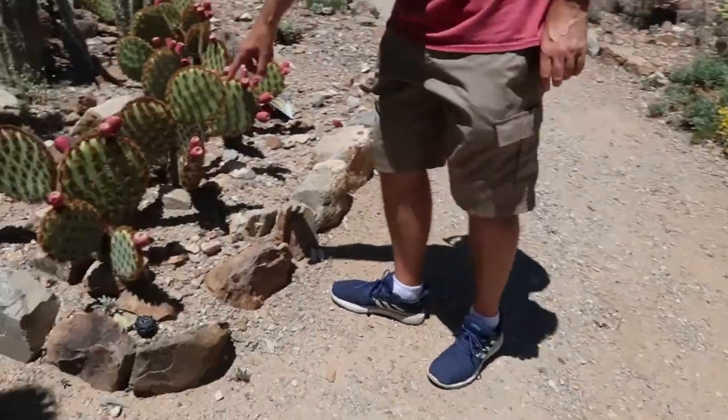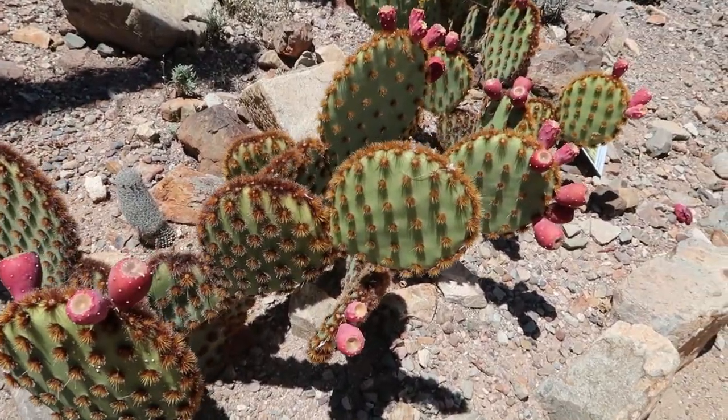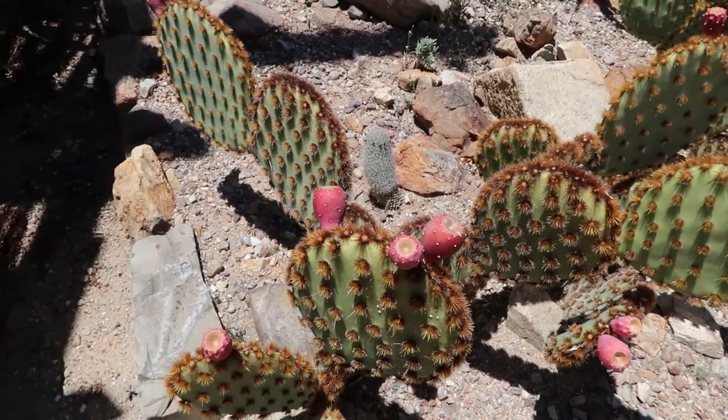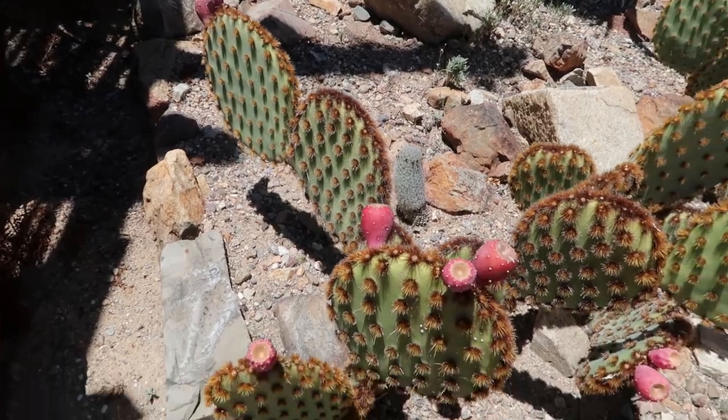These look like prickly pear but the spines look different. It's called cowboy whiskers — I want one of these. It looks like we could pluck them off and make a mustache.